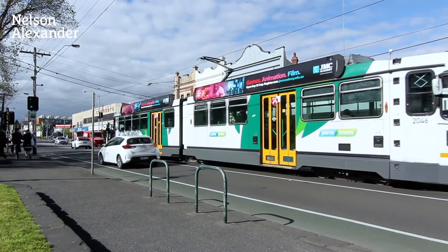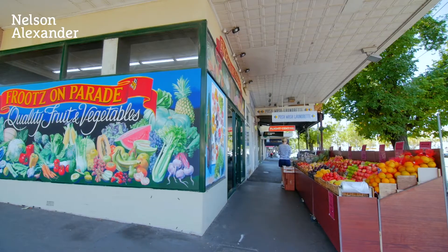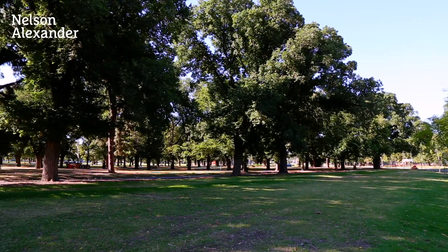St George's Road trams are virtually at your doorstep. It is also walking distance to primary and secondary schools, the capital city trail, as well as the open spaces of Edinburgh Gardens.